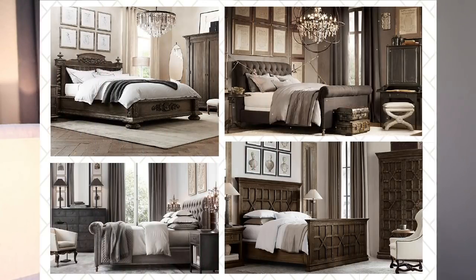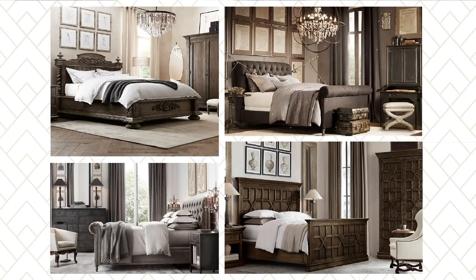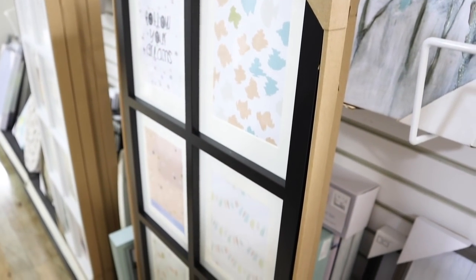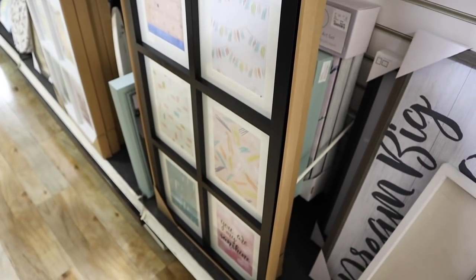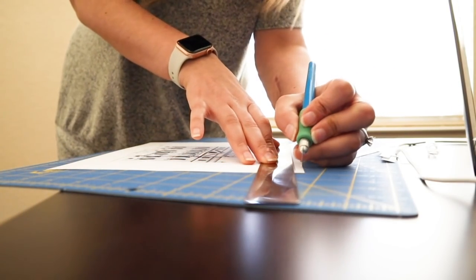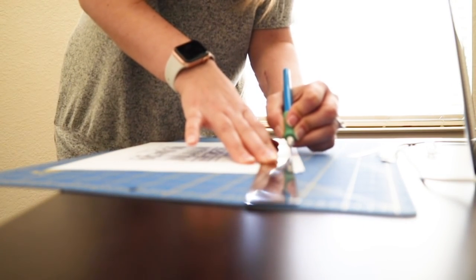We have finally made it to the after. In the first week, you saw my inspiration board and the ideas I had for redecorating my master bedroom. In week two, you got to join in on all the shopping fun and helped me find new items to decorate my master bedroom. Week three was a sneak peek at the room as it was coming together.